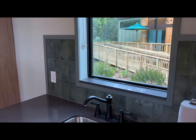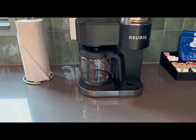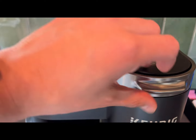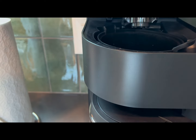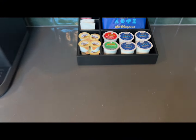Right there is one of the new units — it's a big coffee maker. You can make an individual cup or a large pot. There's your Joffrey's, even in K-cup form.